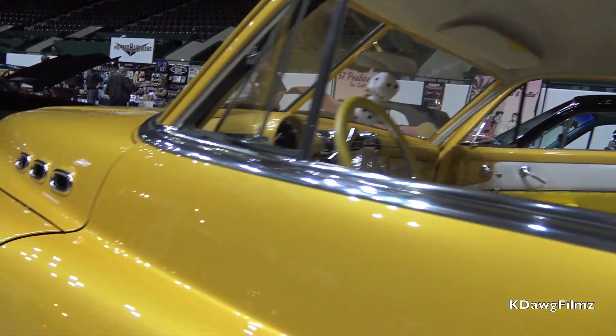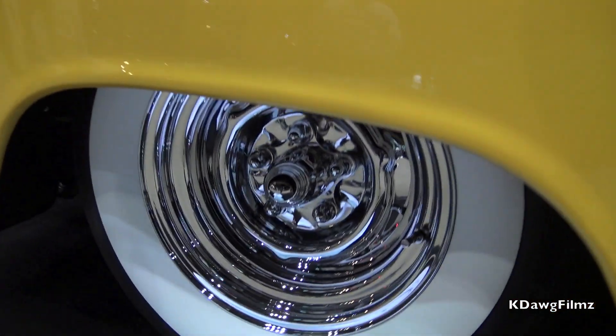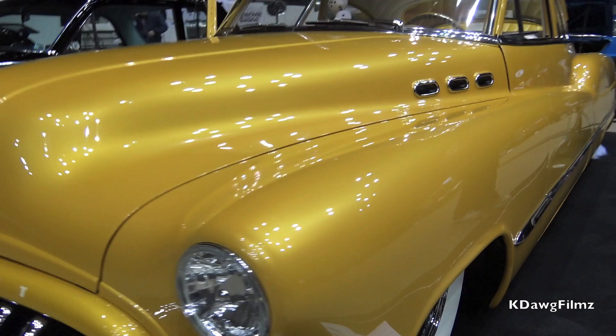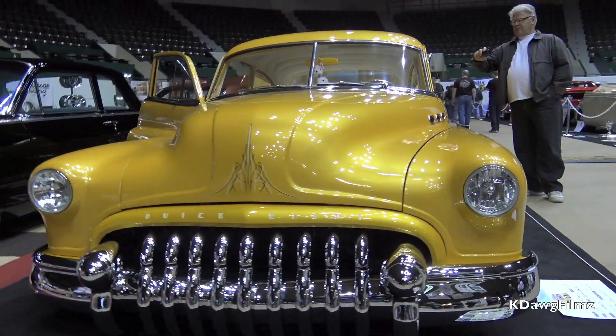The car features a Nova front frame stub. It's got a triangulated four-link GM posi rear axle, air ride suspension, gas shocks all the way around, and sway bars.